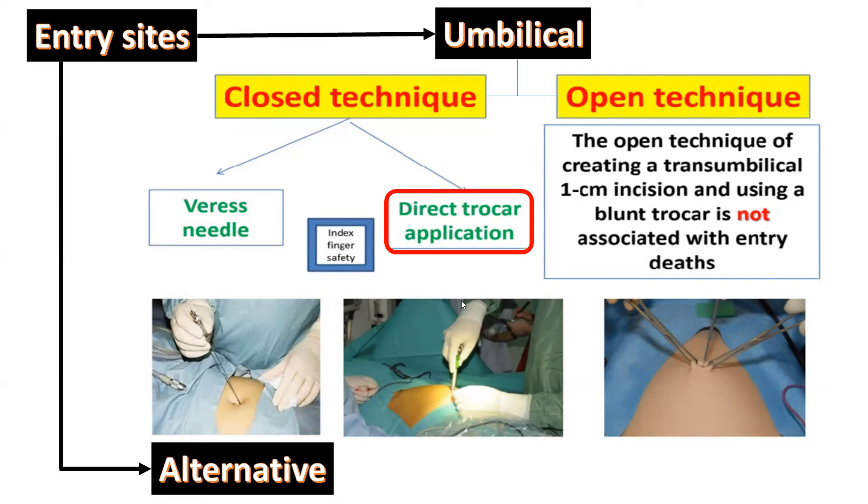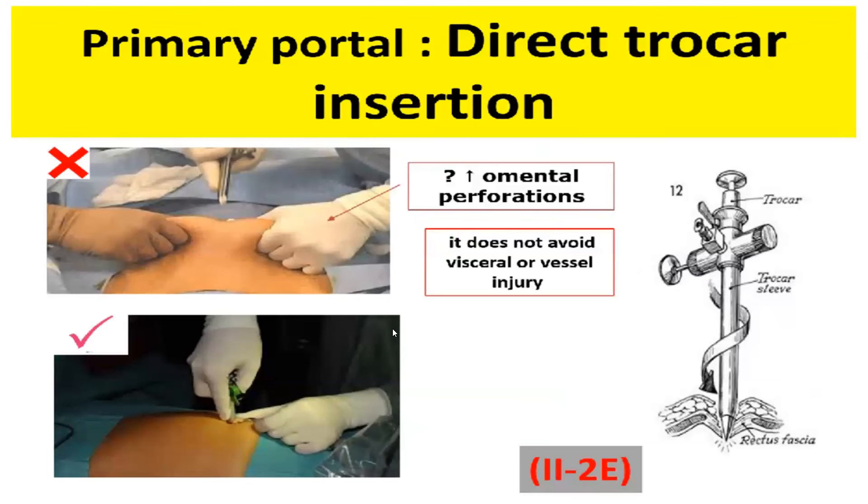The second closed technique is direct trocar application — applying the trocar directly without a Veress needle, after making an umbilical incision according to the caliber of the trocar (5 or 10 millimeters). The index finger safety is important during introduction to avoid unintentional injury of the aorta or blood vessels. Direct trocar insertion should be introduced without grasping the anterior abdominal wall, to avoid approximation of the omentum and viscera to the entry site.